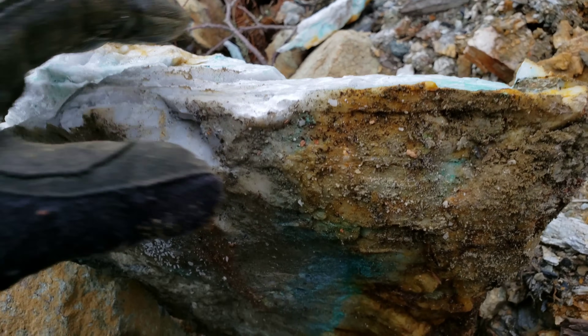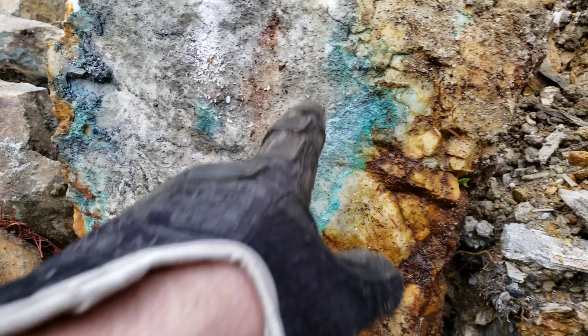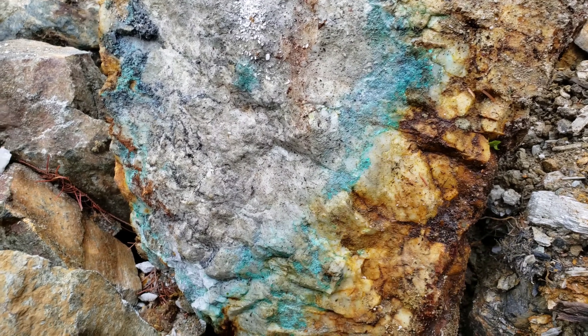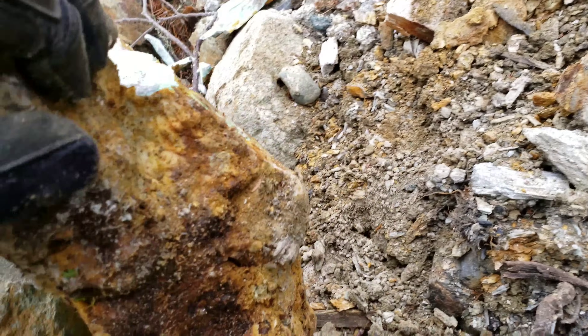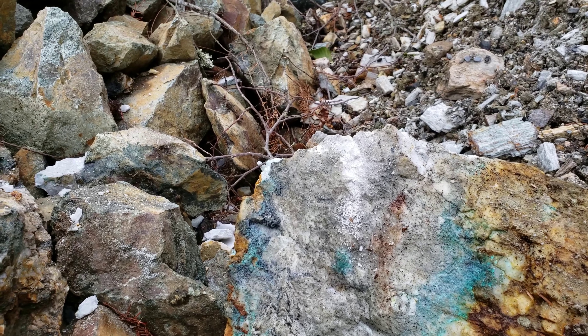So you can see here, obviously in contact with some kind of copper mineral, maybe copper pyrites. So I'm going to hammer this, see if there's a sample on this and we're going to continue on.